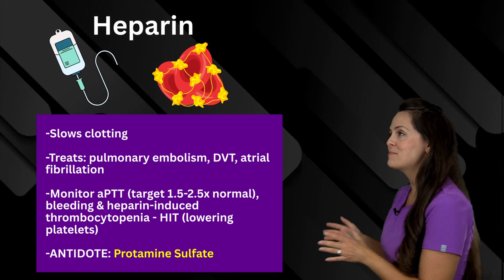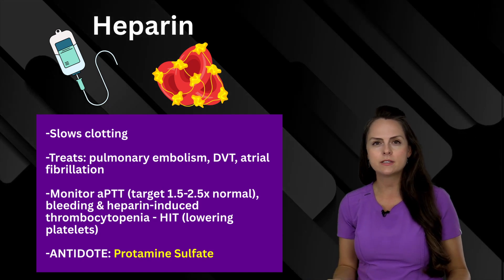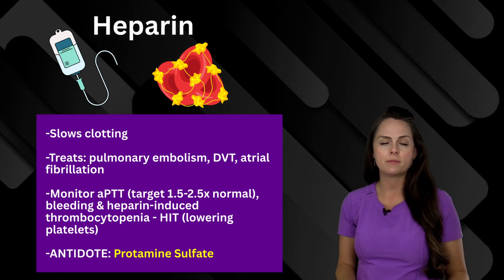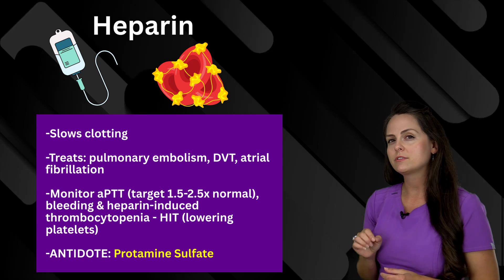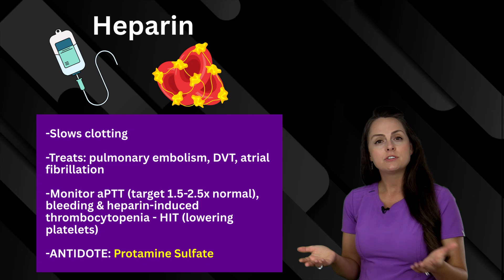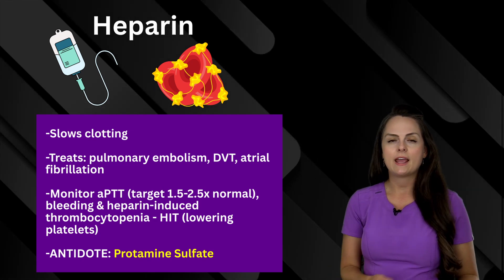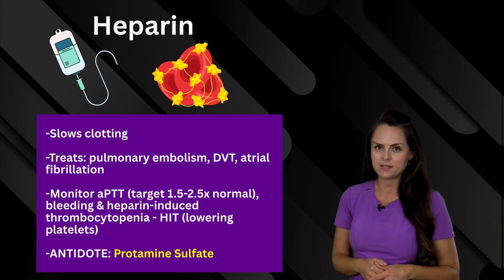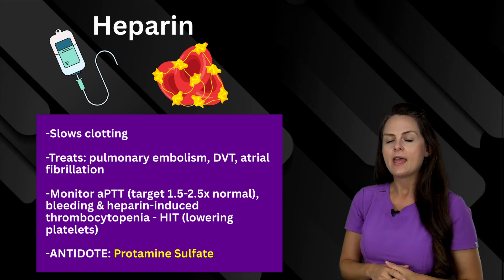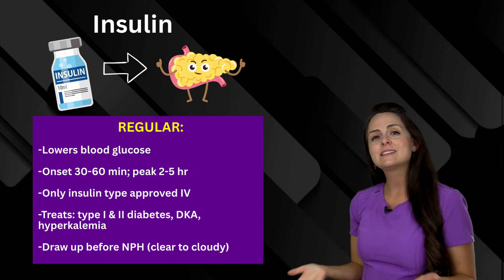Another medication is heparin. What this does is it slows clotting, which is really helpful when you have a patient who has a pulmonary embolism, a deep vein thrombosis, or atrial fibrillation — we don't want more clots developing. With this, you have to monitor the aPTT level, and you want this anywhere between one and a half to two and a half times normal. Monitor for excessive bleeding and something called heparin-induced thrombocytopenia, which presents when your patient's platelets start trending downward. The antidote is protamine sulfate.